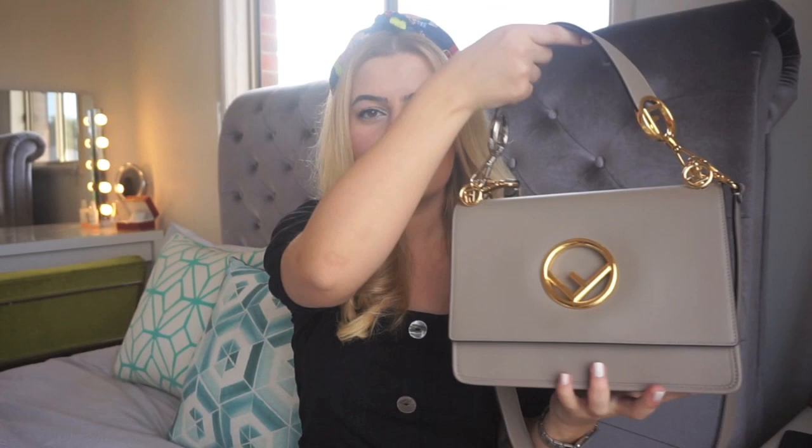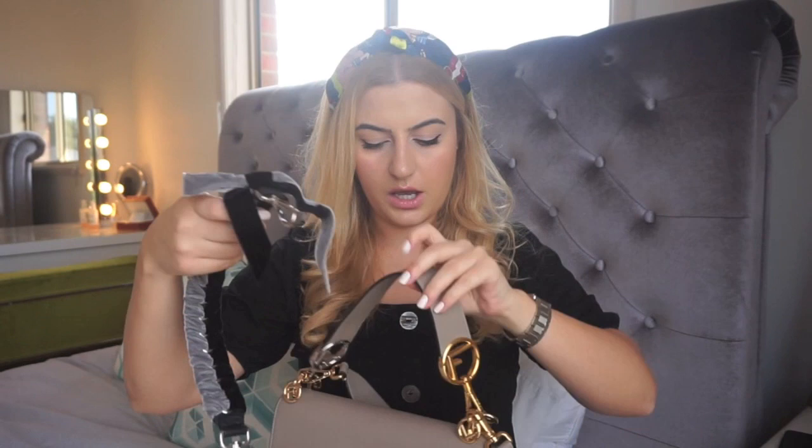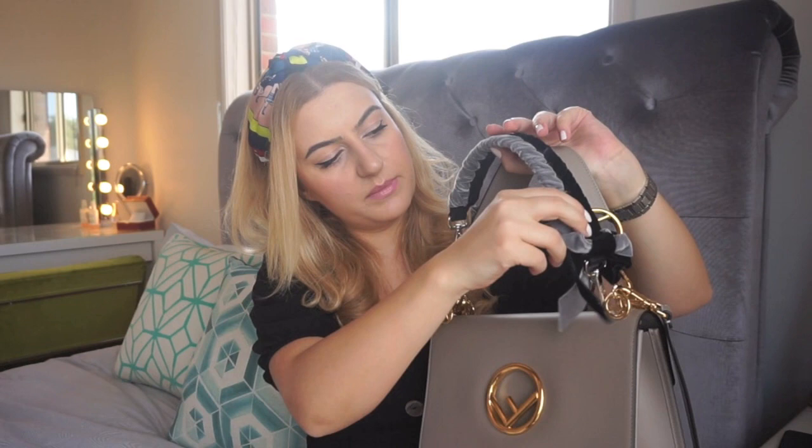Since we're on the subject, I wanted to show you guys — if you watched my Christmas haul video — I actually got this strap from Fendi. Fendi did a whole collection of interchangeable straps. I've got this black and white velvet one. The whole idea is you take the original strap off and attach a new one. So let's do it together — it just clips off very easily.